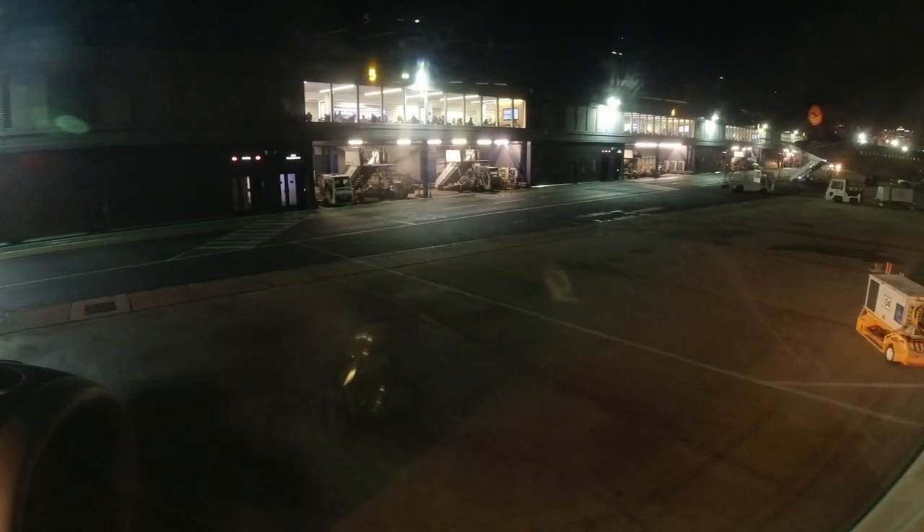Doors closed, and after another one of those fantastic U-turns off the apron it's a short roll to the runway. Then one of the more exciting takeoffs you'll experience — the engines are spooled up to pretty much full power with the brakes on, then the brakes are released and you absolutely shoot off. A quick rotation and that 5.5-degree climb kicks in as we go up and over Canary Wharf's skyscrapers.